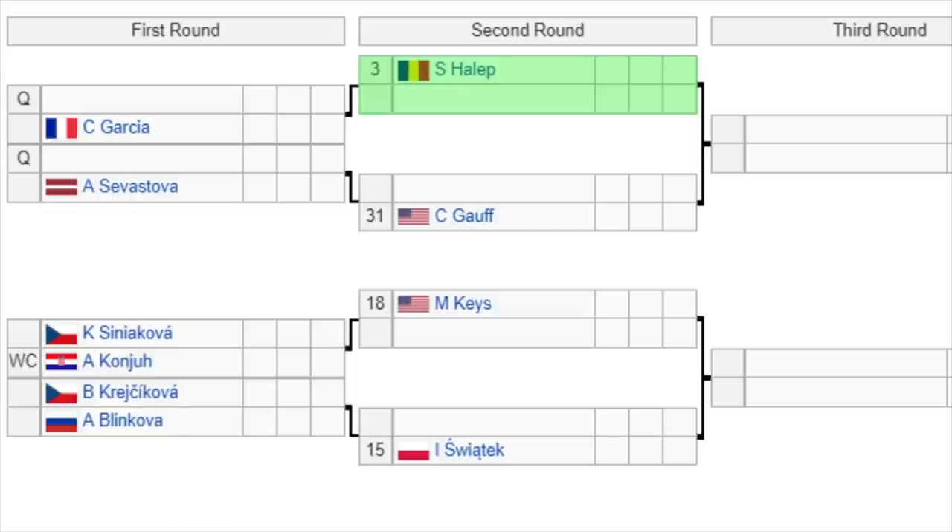Third part of the draw: 3rd seed Simona Halep gets a bye and faces the winner of a qualifier versus Garcia. Then a qualifier versus Sevastova, with the winner taking on 31st seed Coco Gauff — so we could be getting a third-round meeting between Gauff and Halep, which is going to be a great matchup. The 18th seed Keys gets a bye and will play the winner of Sinakova or wildcard Kanepi. Then Krejcikova versus Blinkova, with the winner facing 15th seed Swiatek — so a potential fourth-round meeting between Halep and Swiatek, a matchup that's been really exciting to watch over the last six months.